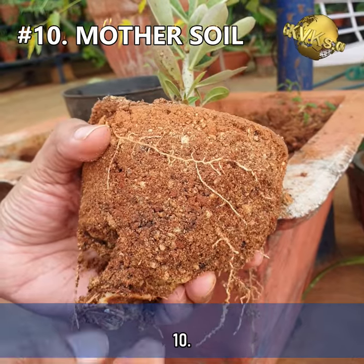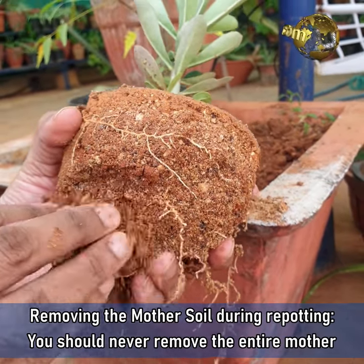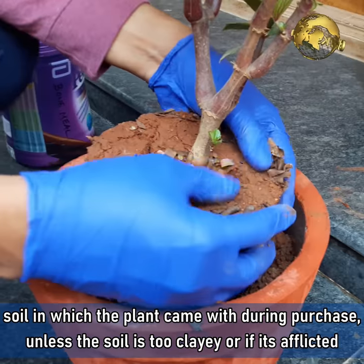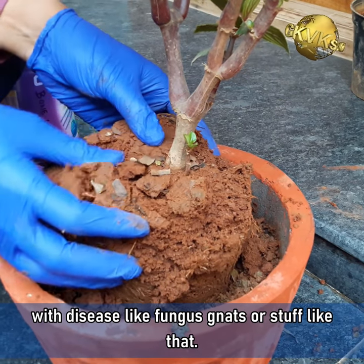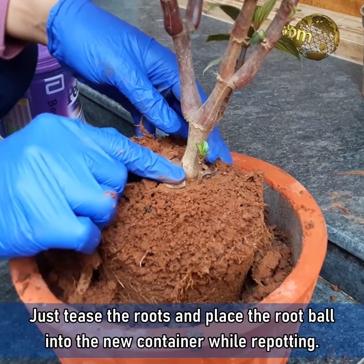Mistake 10: Removing the mother soil during repotting. You should never remove the entire mother soil in which the plant came during purchase, unless the soil is too clayey or if it is afflicted with diseases like fungus gnats or similar problems. Just tease the roots and place the root ball into the new container while repotting.